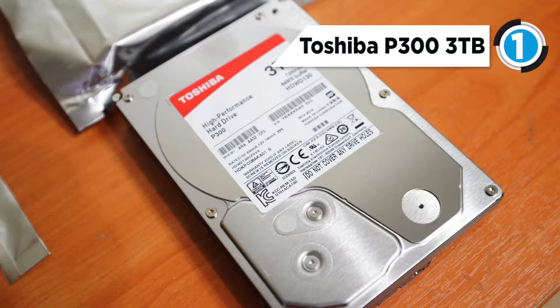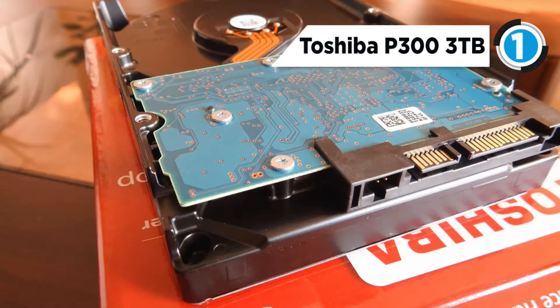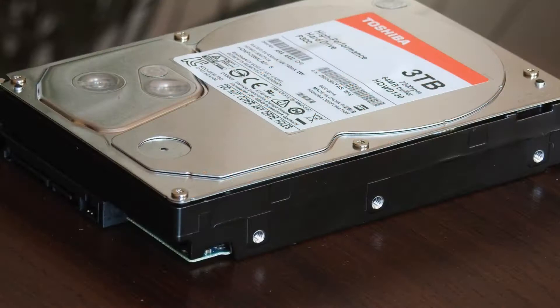Additionally, the drive is built with features to help ensure a strong operating life, such as ramp load technology, native command queuing, and ramp load technology which also helps ensure the recording heads never touch the disk media.